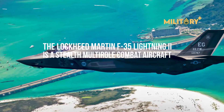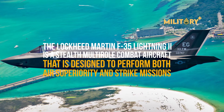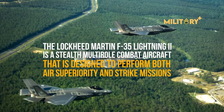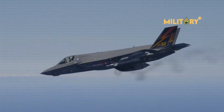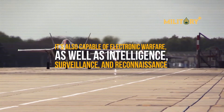The Lockheed Martin F-35 Lightning II is a stealth multi-role combat aircraft designed to perform both air superiority and strike missions. It is a single seat, single engine, all-weather stealth multi-role combat aircraft. It's also capable of electronic warfare, as well as intelligence, surveillance, and reconnaissance.